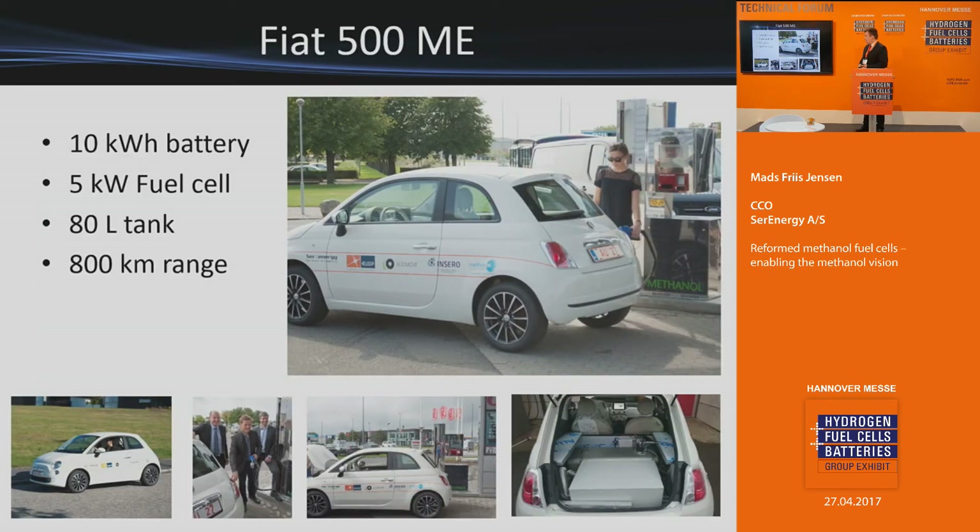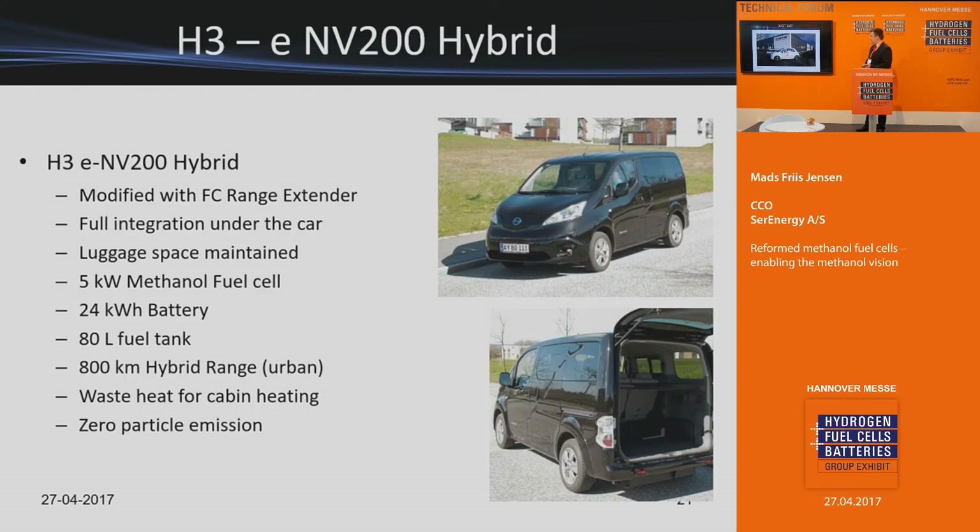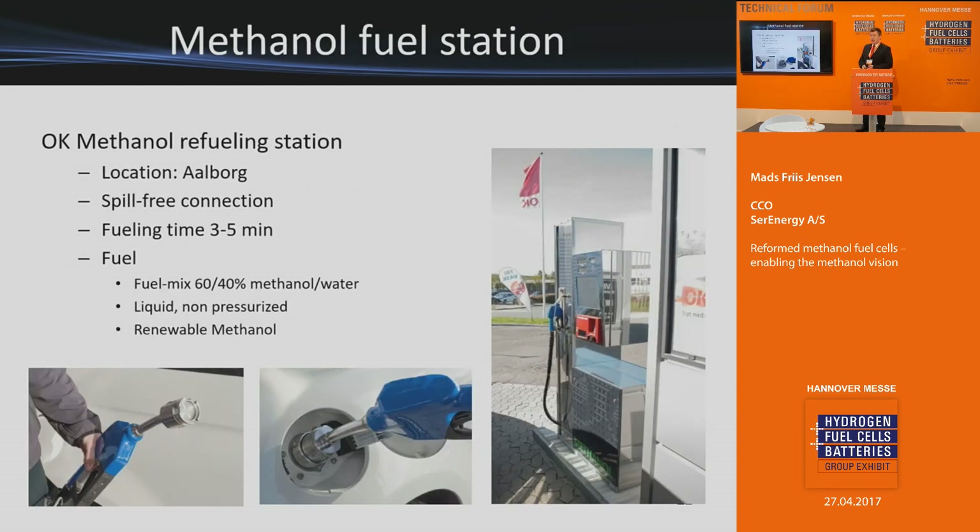We put a methanol fuel cell vehicle on the streets in Denmark, and it has been driving for a few years. We gave it to a food delivery company for inner-urban use. They drive all day and like to keep the pizzas and the driver warm — the waste heat from the fuel cell heats the car. Battery vehicles do not have the range or the ability to keep the vehicle heated all day. We did the same with the Nissan ENV200 hybrid, which you can see right next to the speaker here.